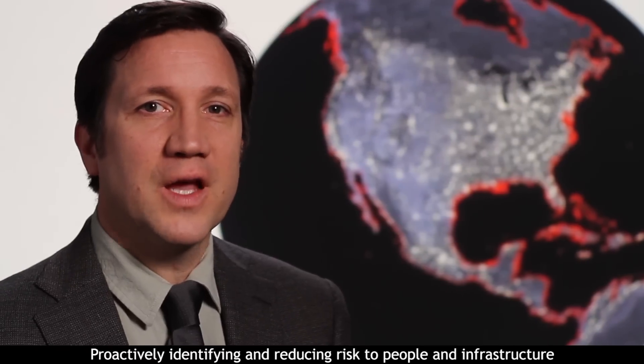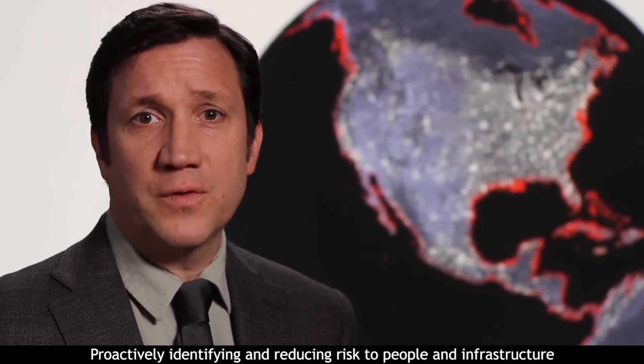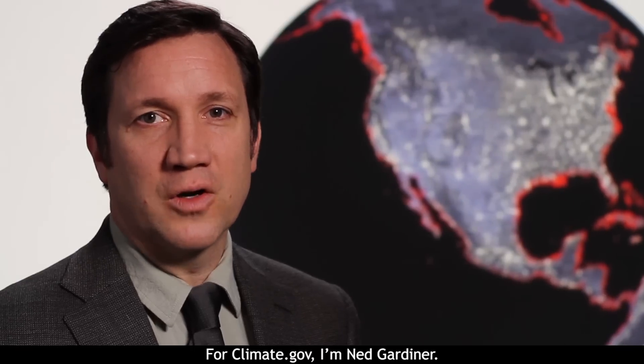Proactively identifying and reducing risk to people and infrastructure is climate smart. For Climate.gov, I'm Ned Gardner.